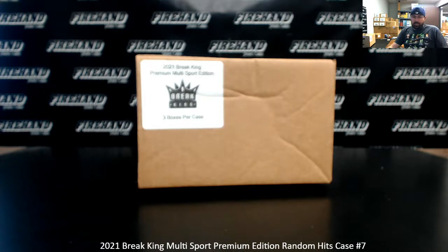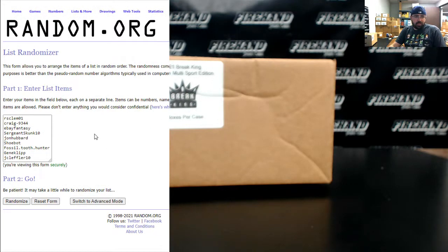Alright guys, we're doing a 2021 Breaking Multi-Sport Premium Edition. This is Random Hits Case 7. Thank you for joining in and thank you again for your support of Firehand — we appreciate you guys very much. This is a Random Hits break, so we'll open up the product first and then do a draw at the end. I'm just going to show off the participants that are in this break.